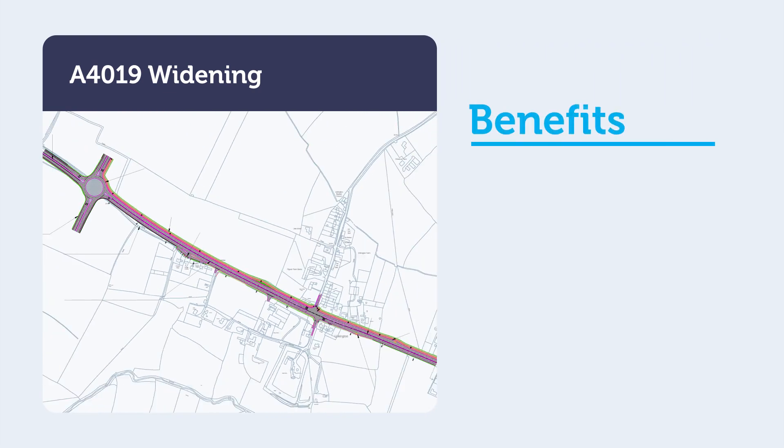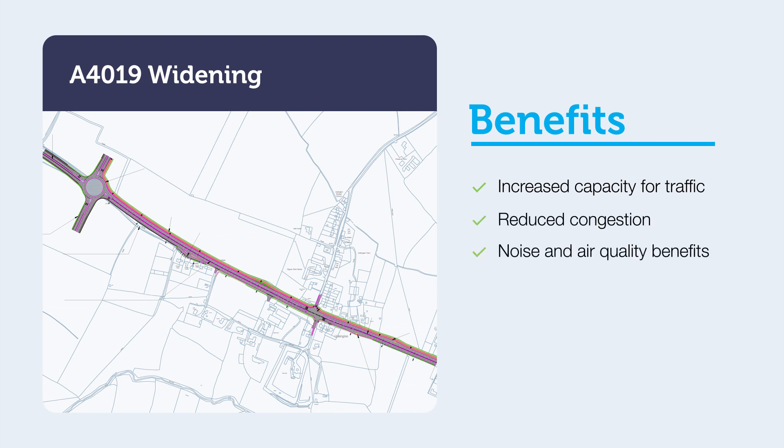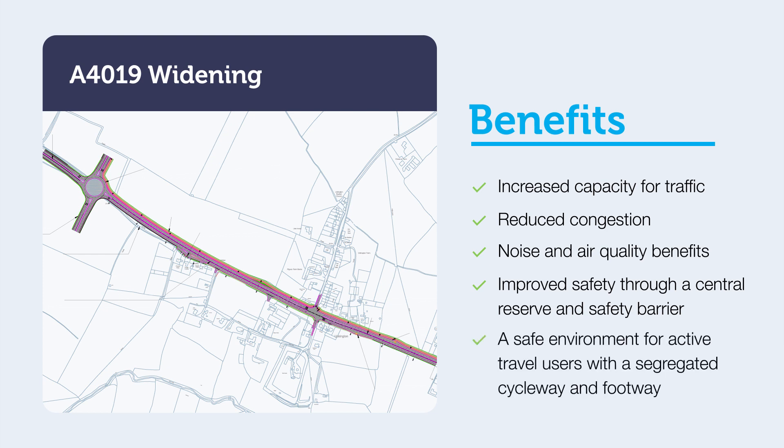The benefits of this option include widening of the A4019, ensuring it has the capacity to cater for increases in traffic and therefore reduces congestion and associated noise and air quality impacts. Providing a central reserve with a safety barrier would ensure safety is not compromised due to the increased opposing traffic flows. Providing a segregated footway and cycleway provides a safe environment for non-motorised users and promotes active travel as a viable mode of transport between Cheltenham and the new developments. We would like to gather your views on this option to help inform the next stages of design.